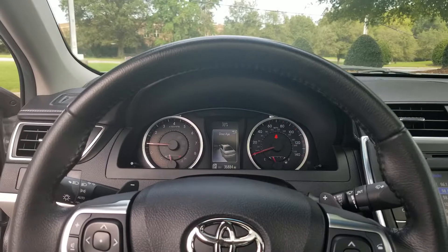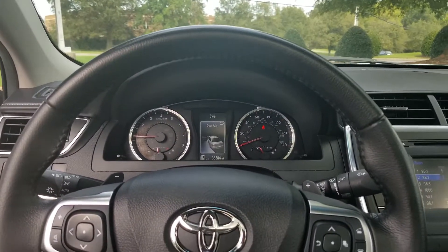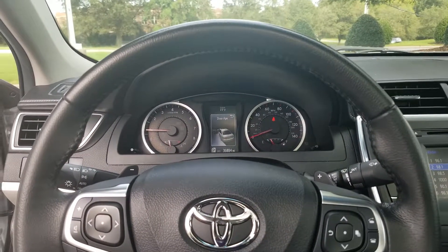Very, very nice vehicle, looking for a good home. So come and see JJ at Lexus of Huntsville.